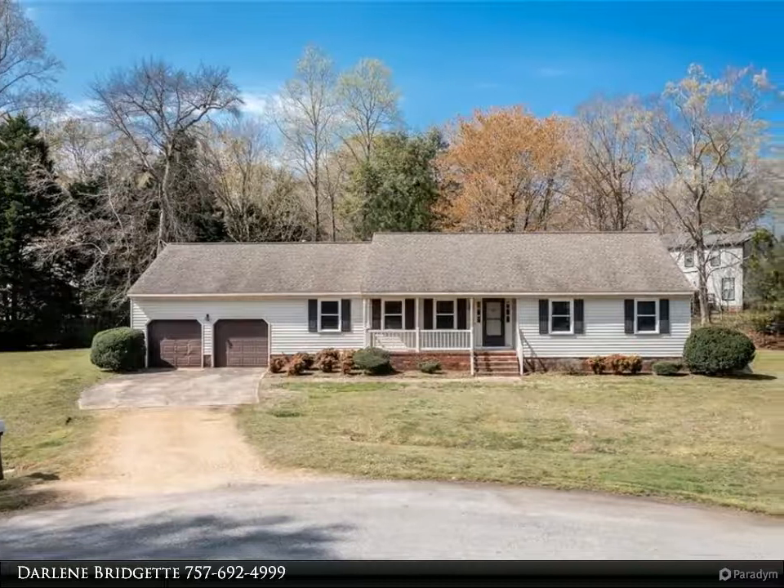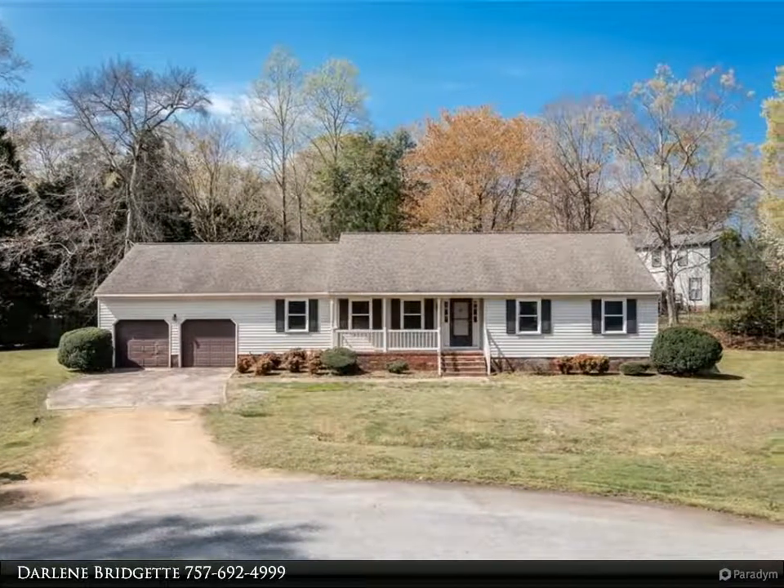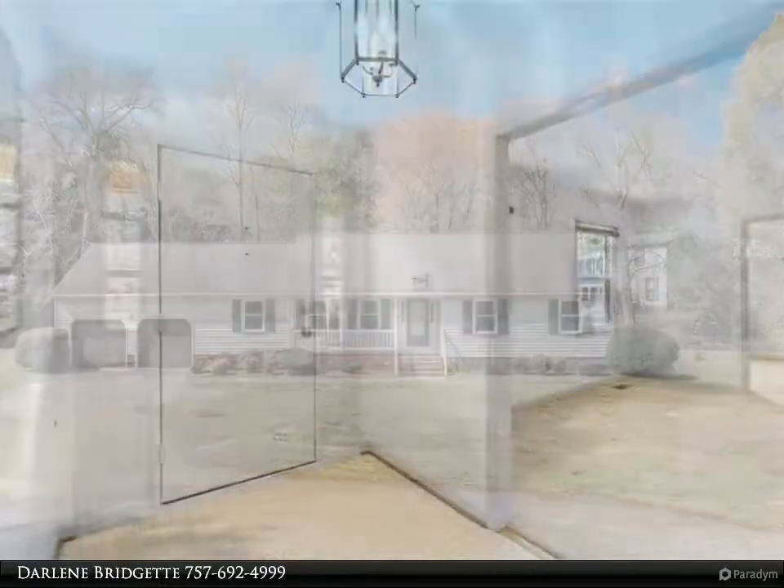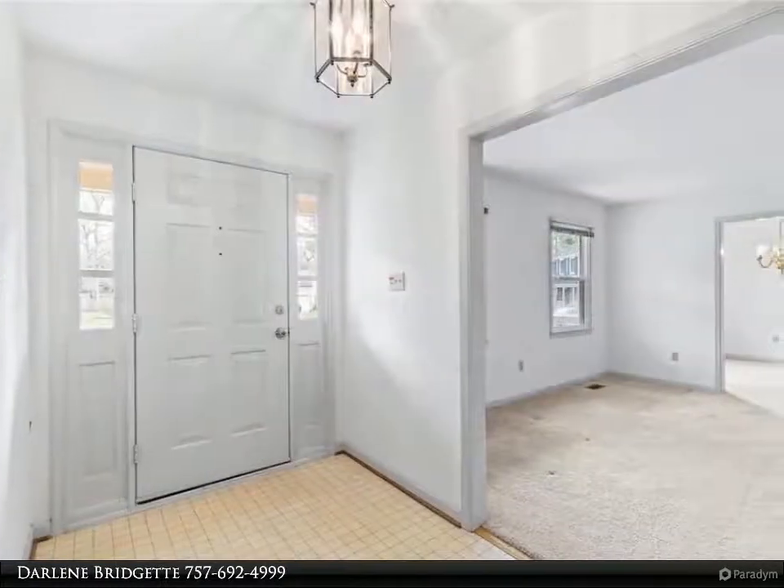This Berkshire Hathaway Home Services Town Realty property video is presented by Darlene Bridget. One owner home with good bones, just a little dated.